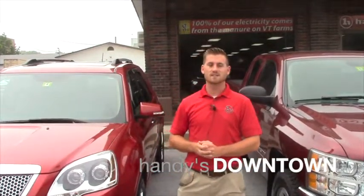Good afternoon Amy, this is Terence here at Handys, here to show you this 2012 Denali.